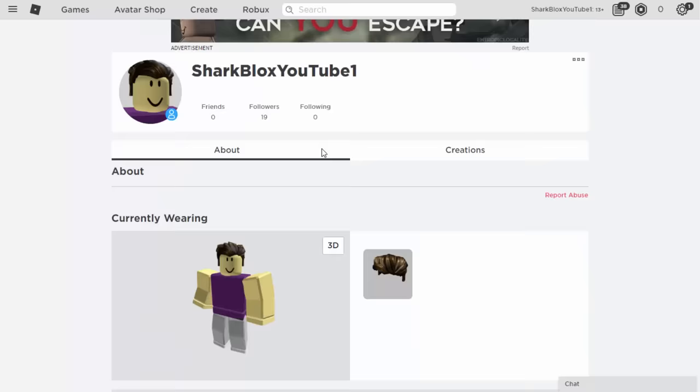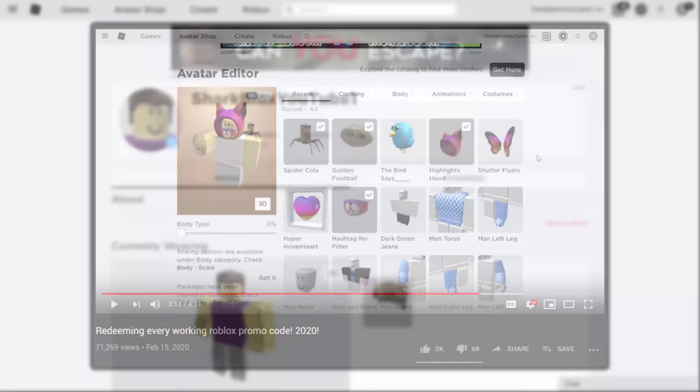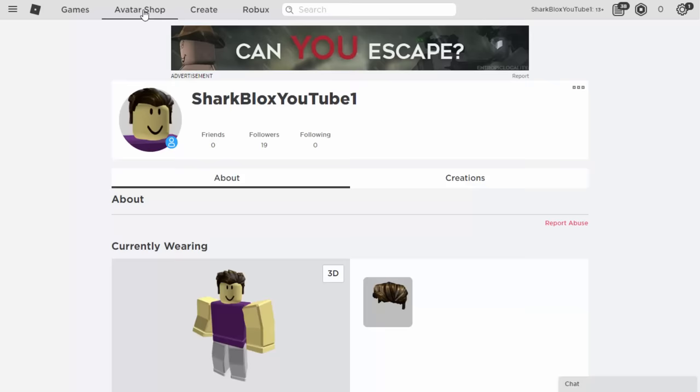I think what we should do first is go over to the catalog. Also, if you guys have not followed my promo code video, make sure to go and watch that — it includes every single promo code that works in 2020. The link will be in the description so you can grab yourself some free items. Now let's go over to the avatar shop and start getting some stuff for free.